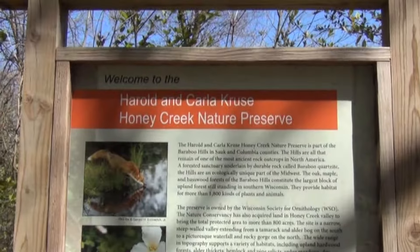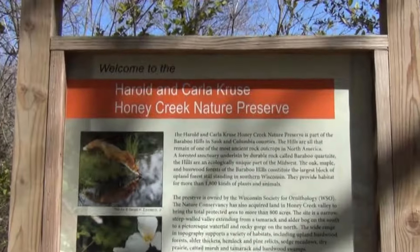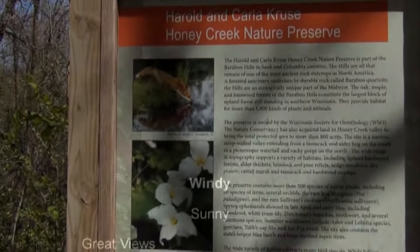We're leaving the Harold and Carla Cruz Honey Creek Nature Preserve. It was a great visit. Nice to get to know this place. Thank you, Harold and Carla Cruz.